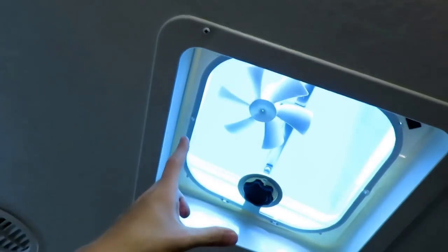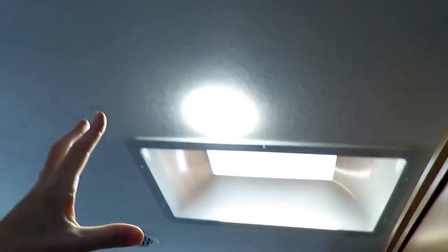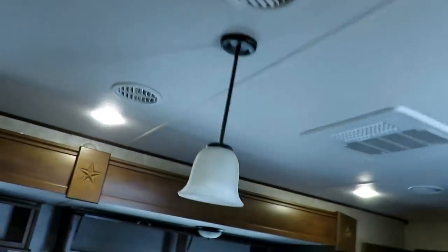In the kitchen we have two things going on: a power ceiling vent fan to exhaust heat while you're cooking, and a kitchen skylight just to help illuminate it in here, open it up, and brighten it up a little bit.